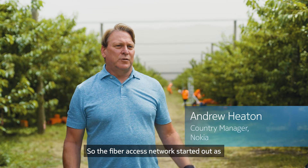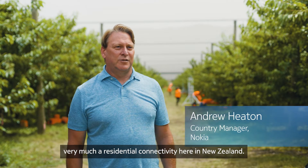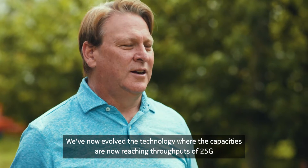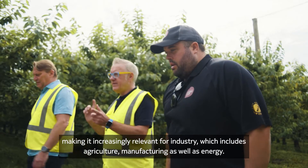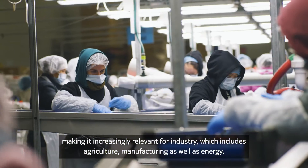The fiber access network started out as very much a residential connectivity here in New Zealand. We've now evolved the technology where the capacities are reaching throughputs of 25 gig, making it increasingly relevant for industry, which includes agriculture, manufacturing, as well as energy.